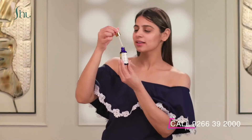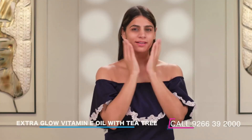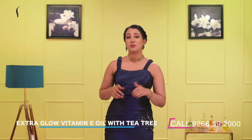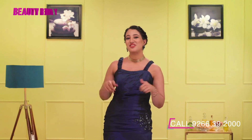Just clean your face and apply a few drops of the Shushi Extra Glow Vitamin E Oil with tea tree and gently massage it onto your skin using the fingertips. It is a perfect replacement for a face cream. You may use it twice daily for getting the perfect refreshed skin.